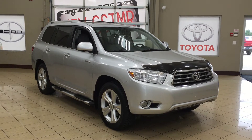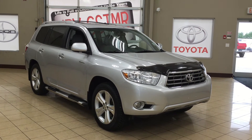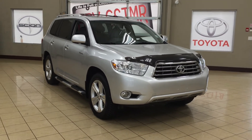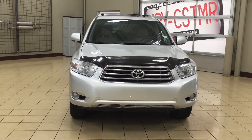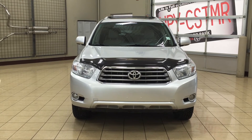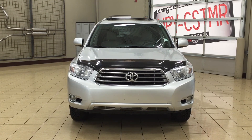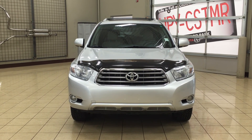Thank you so much for watching this video today. If you have any questions about this 2010 Toyota Highlander Limited, please visit us at 31 Automall Road in Sherwood Park, Alberta, Canada. Our phone number is 780-410-2455, or visit our website at sbtoyota.com. If you have any comments or additional questions, please leave them in the comment section below. Have a great day and I hope to see you next time!